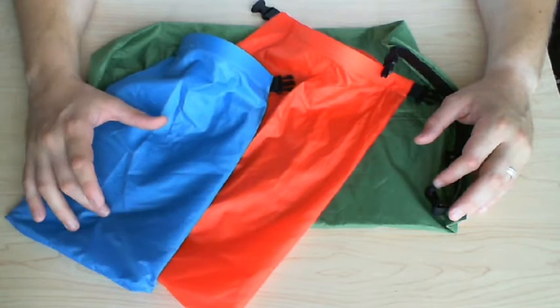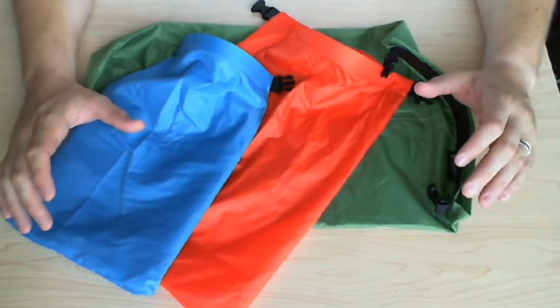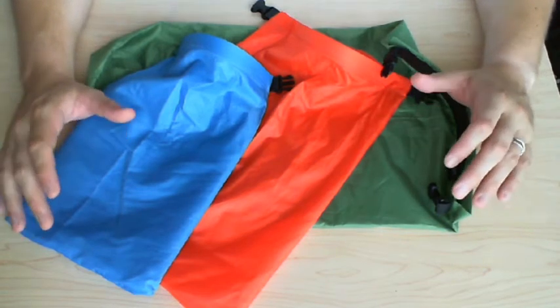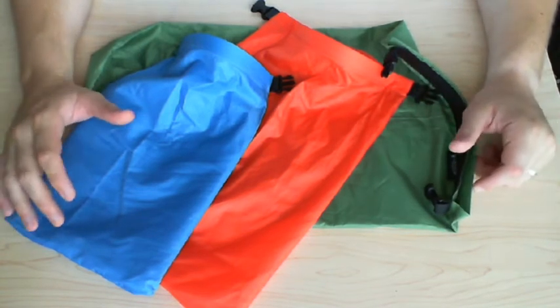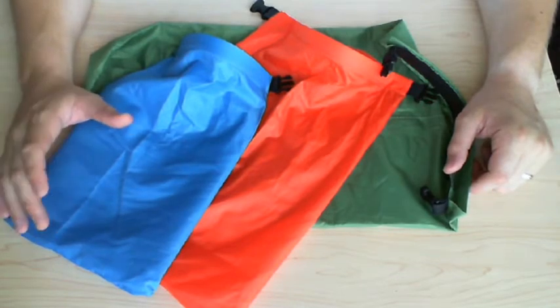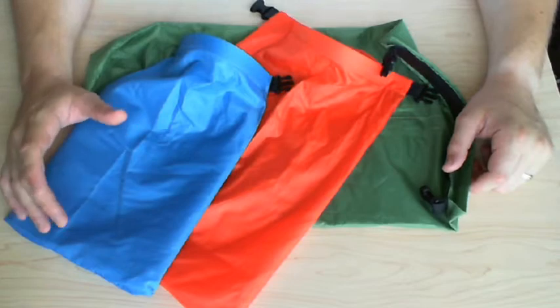When I got this, the idea was just to have something to help keep my backpack organized — color-coded bags, easily accessible. I did not get these for their waterproof properties; I question the longevity of that and how well they'd stand up over time in the elements.